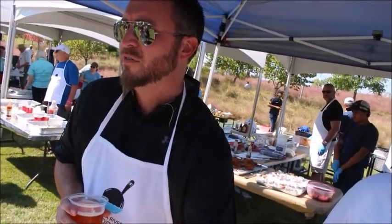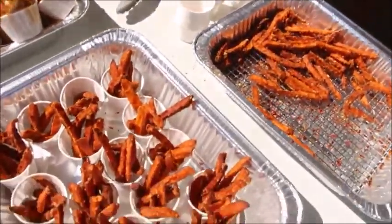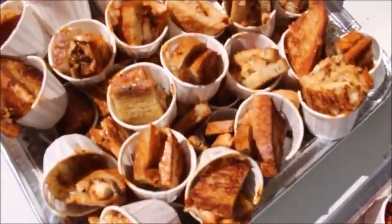We got a blackened catfish Reuben with a side of sweet potato fries. Look at those fries. Oh, they were yum, yum good!